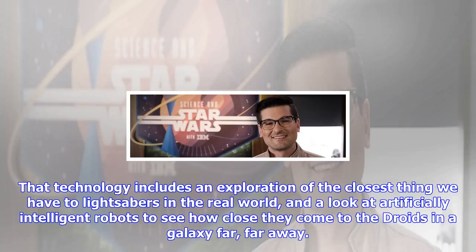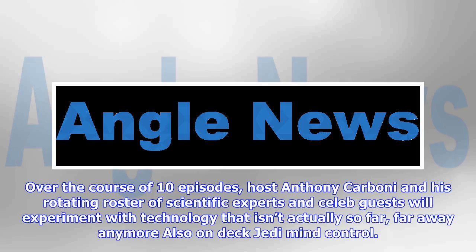host Anthony Carboni and his rotating roster of scientific experts and celebrity guests will experiment with technology that isn't actually so far, far away anymore. Also on deck: mind control. This very cool peek behind the scenes of incredible real-world science and technology connects Star Wars fans and enthusiasts in a new and exciting way.